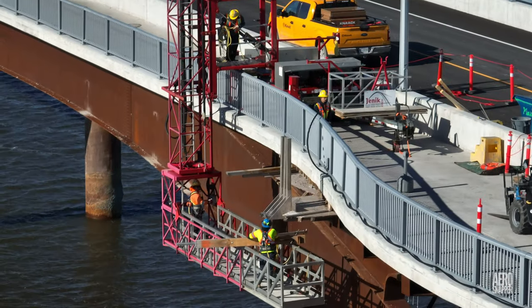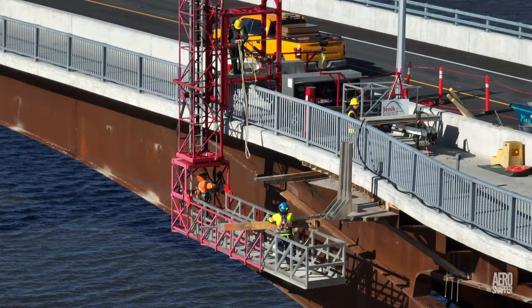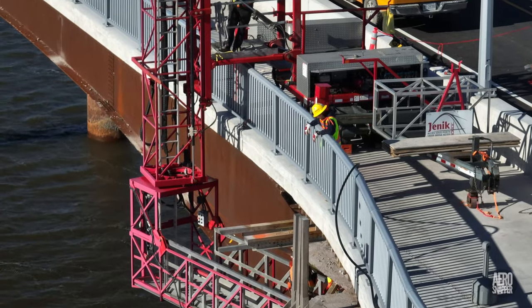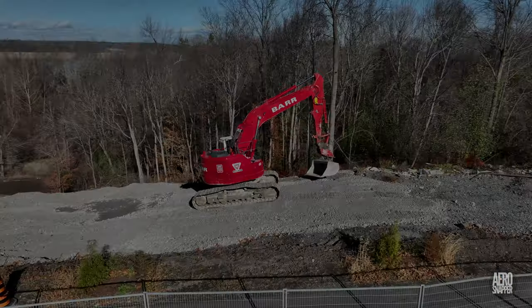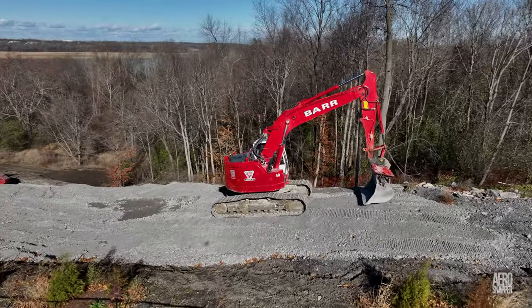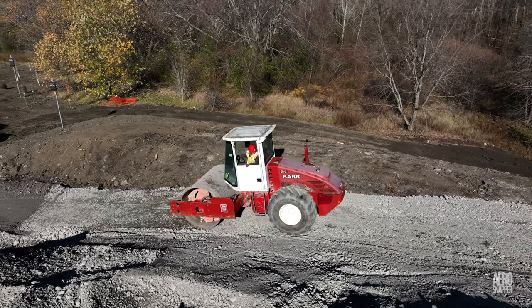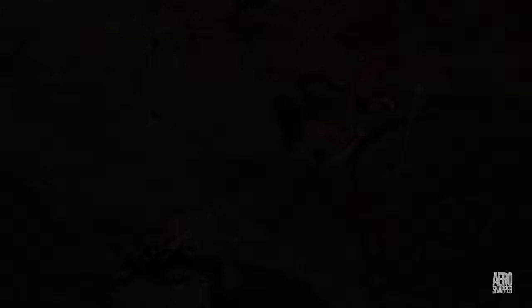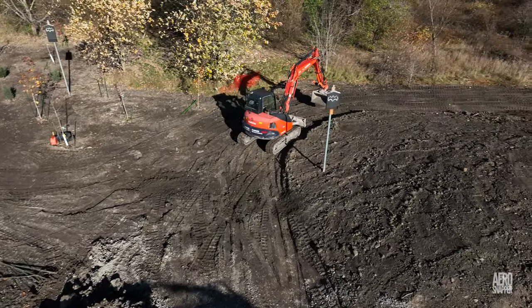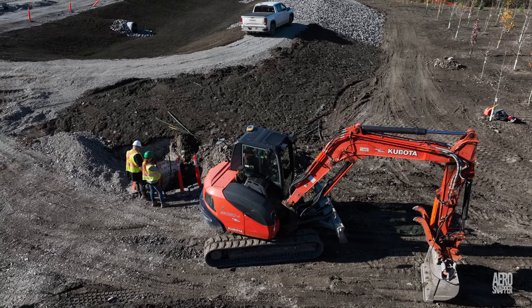Just a little further along the bridge, the Jenik machine was observed supporting similar activity. Meanwhile, below the library, Barr Construction were continuing work to create a new service road leading up from the holding pond, and the talented team from Sharp Landscaping continued to beautify the area surrounding it.